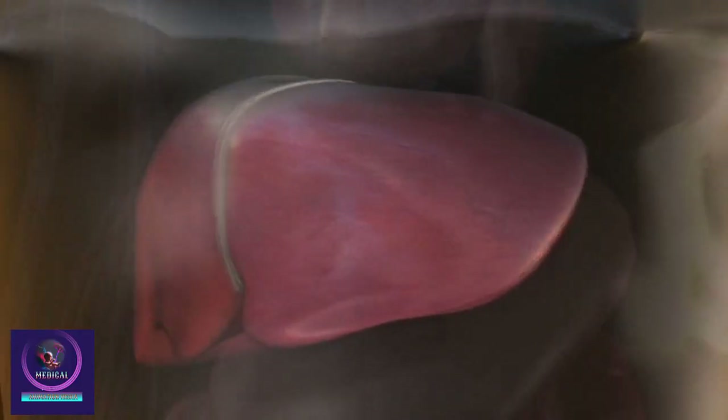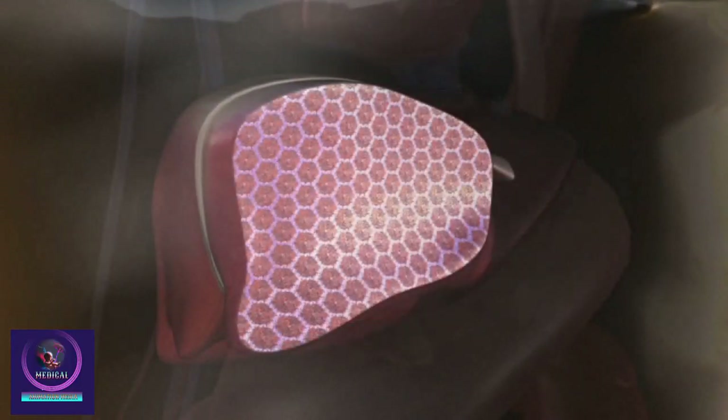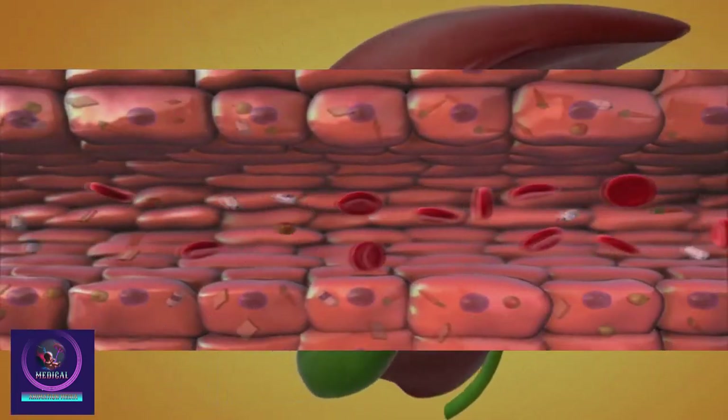Inside, it is made up of many tiny lobules that create a honeycomb-looking pattern. The liver has several very important jobs in your body.